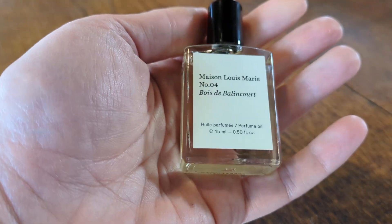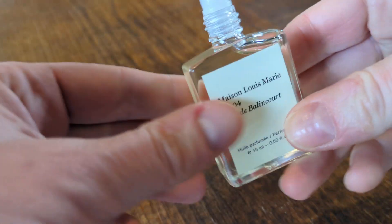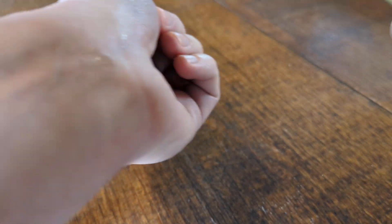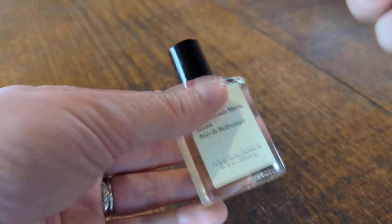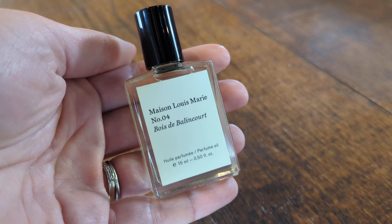It's perfume oil, so what you actually get is a small bottle that has a roller top on it. You can use that on your wrist and all of the points on your body that get warm from touch. Honestly, this is my favorite smell — I don't ever need to buy another product.